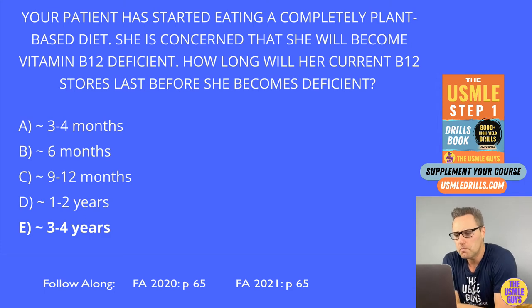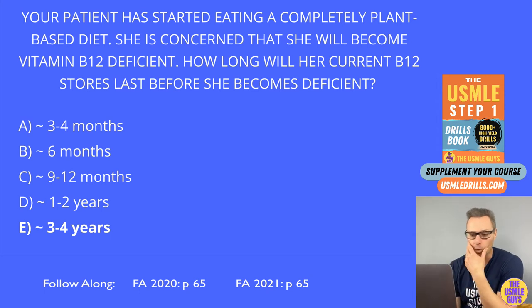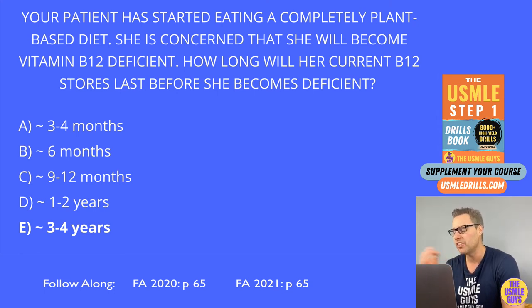What does this mean? It means if you're going to get a B vitamin deficiency, B9 is going to happen much sooner than B12. Don't forget that B12 will be missing from the diet of people who are vegans or don't eat any meat or dairy products. It's therefore very important to supplement with B12 in that scenario. I wouldn't be surprised if you get something that tests you on this concept.